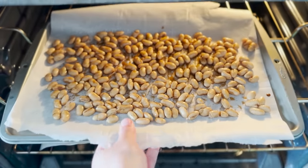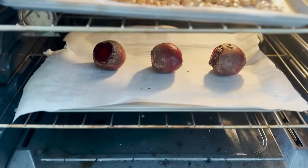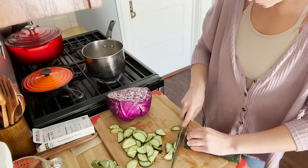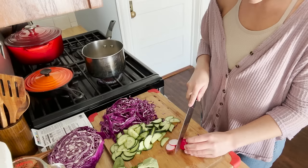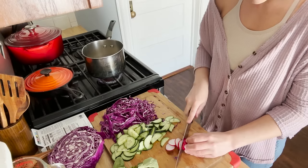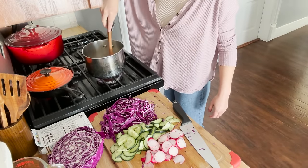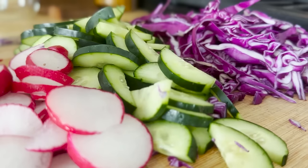Just a few years ago I was wildly insecure about how little I knew about cooking and about food in general. Living in the cottage, however, where restaurants and grocery stores are a bit further away, has encouraged me to transform my insecurity about cooking into curiosity.